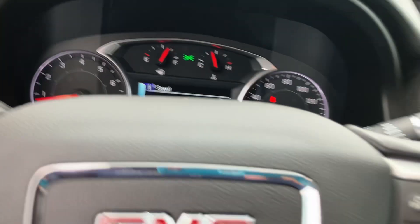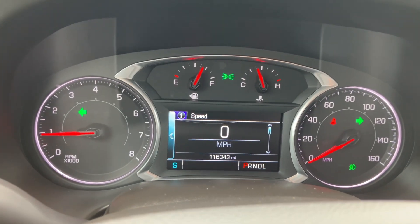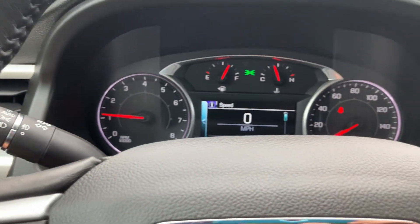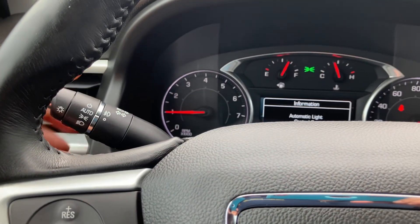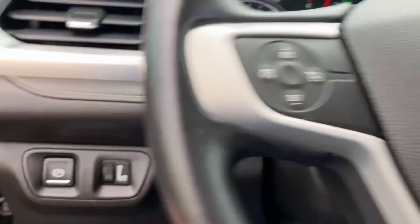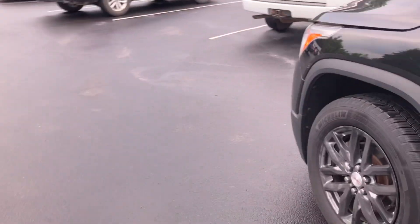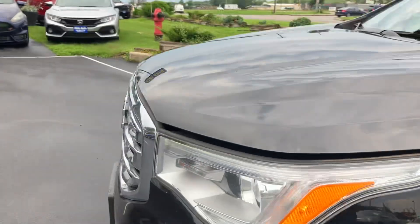Hopping into the driver's seat here. Exact odometer: 116,343. No misfire, no hesitation. I've got the automatic headlights on to show you that everything is working — just put it in auto mode. Let me pop the hood as well and let you listen to the engine real quick. This thing sounds healthy.